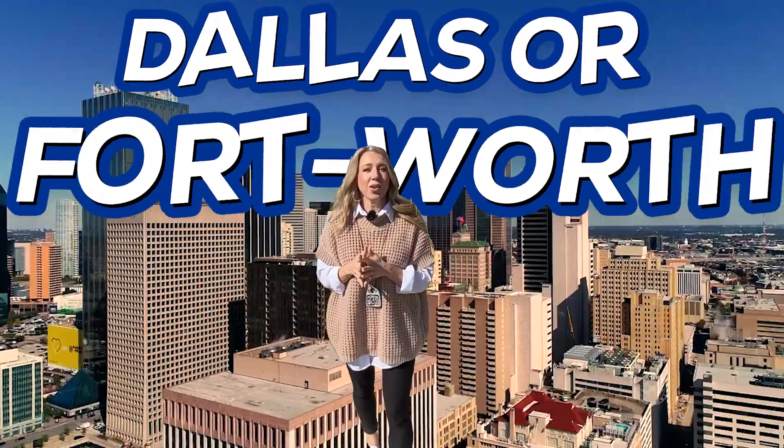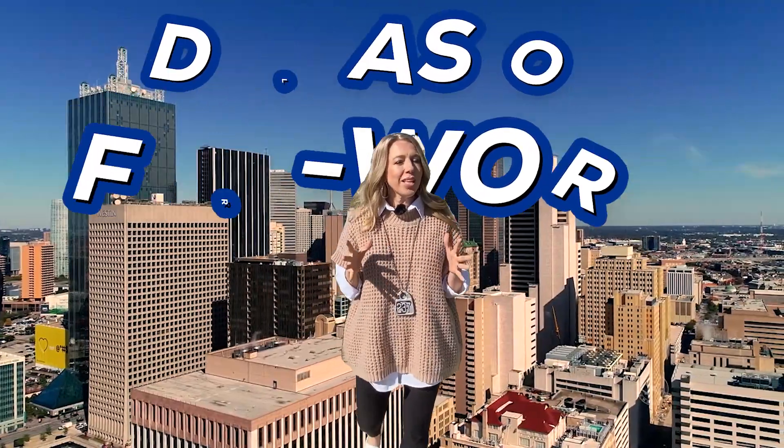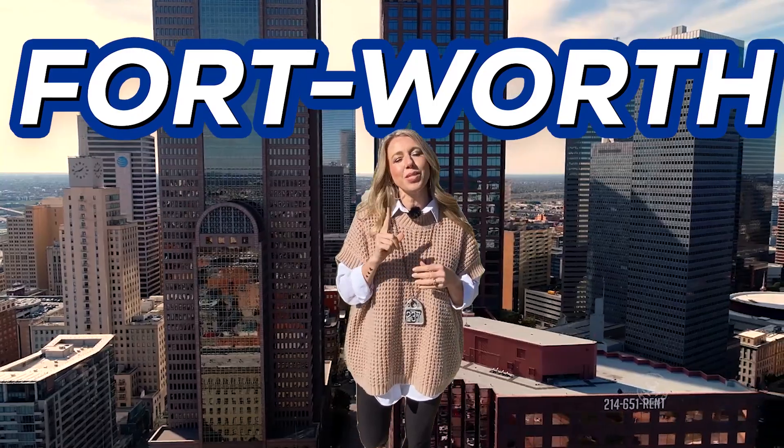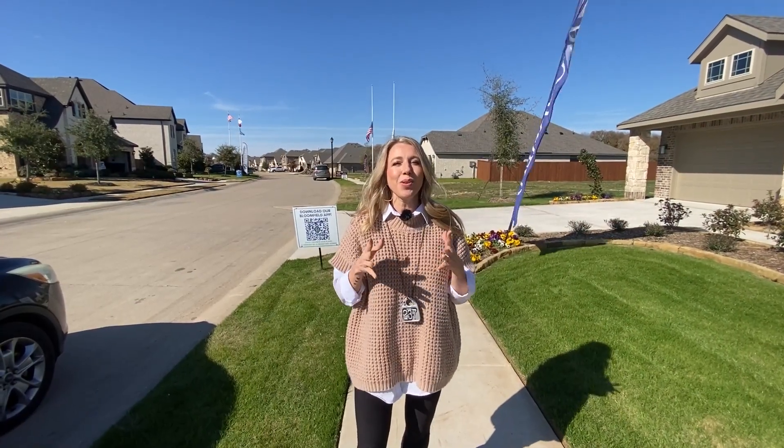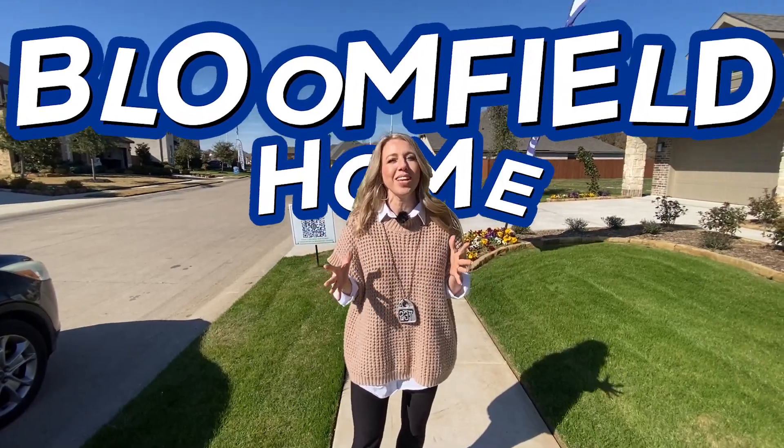If you are thinking about moving to Dallas or Fort Worth, more specifically Fort Worth, then you're going to want to stick with me in this video because we're going to take you on a tour of a beautiful Bloomfield home here in a city called Justin, Texas.